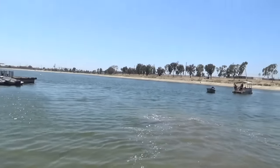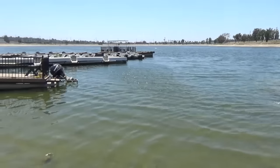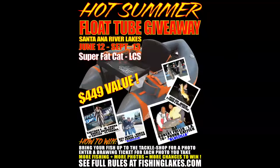We rent boats, we rent pontoons. You can launch your own private boat, float tube, or kayak. Sand River Lakes — we're back.